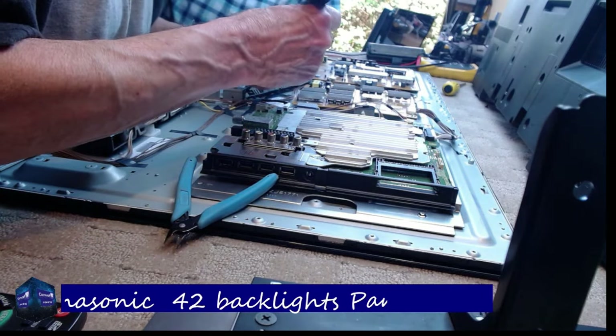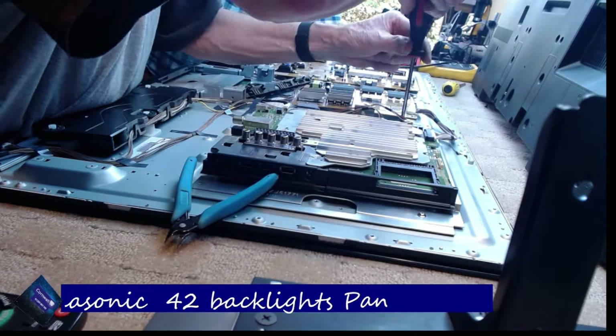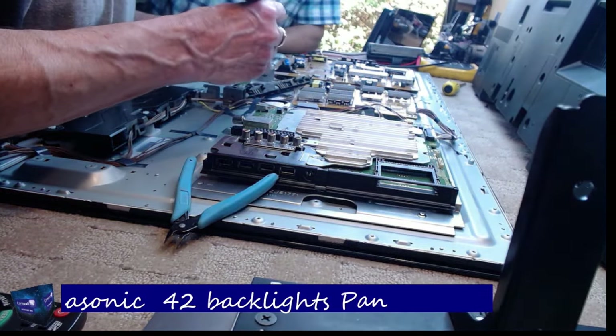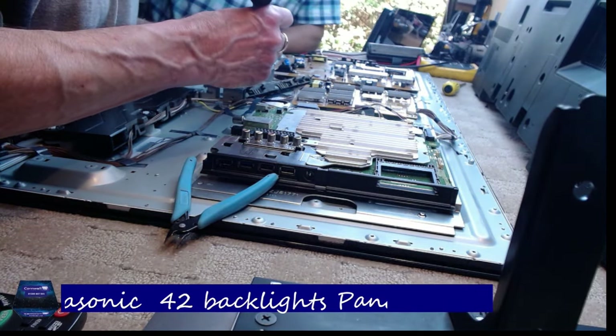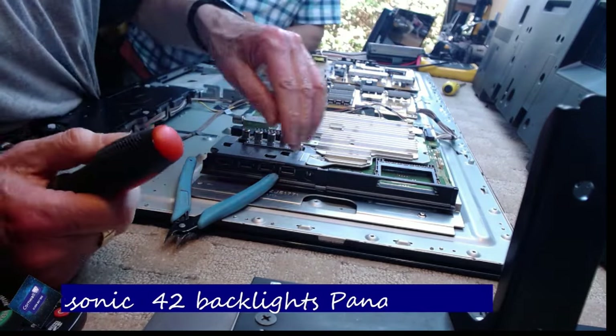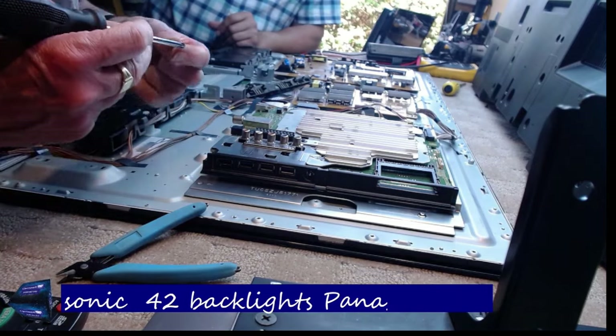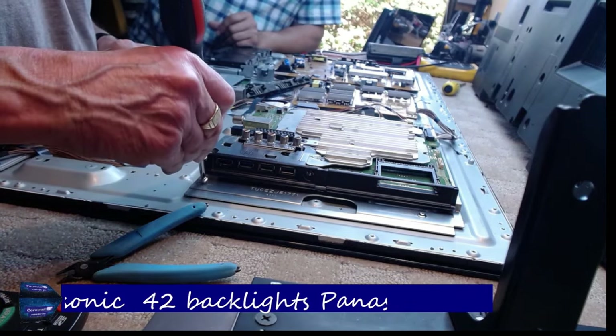As you can see, me and the boss are working on something here. My boss turns up with this 40 inch TV, and guess what it is — it's a 40 CX660B. Last night I was working on a 55 CX660B, and this one is stuck in standby.